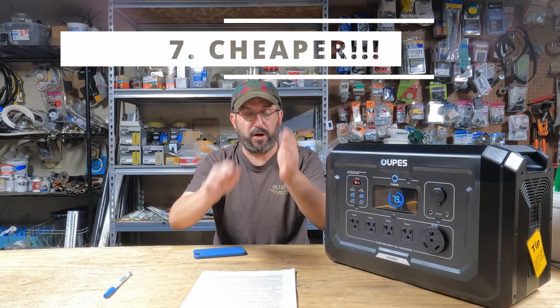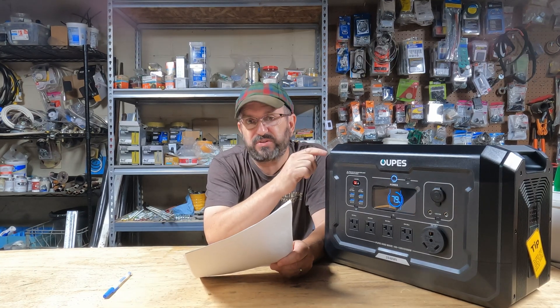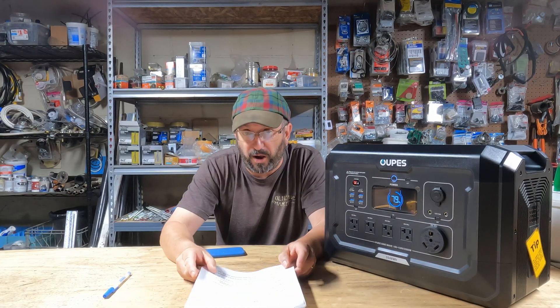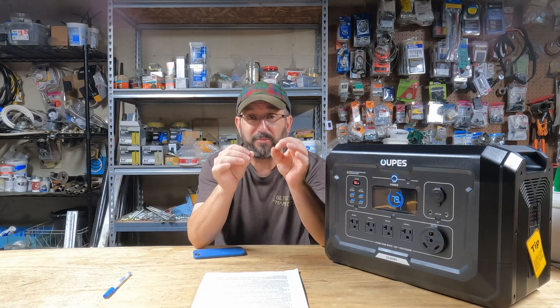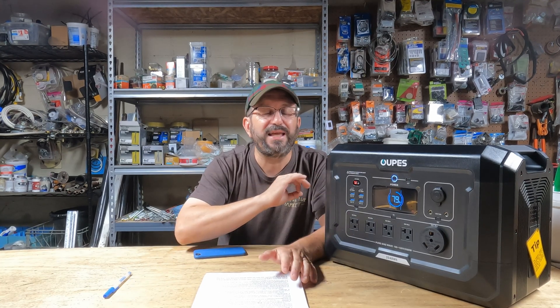Number seven — here we are, the big one. This one's going to blow you away: the solar power station is cheaper. It is cheaper than the gas generator, and I'll tell you why. When you buy a gas generator, you're buying nothing — it does nothing. You have to buy fuel, more and more fuel. The more you use it, the more fuel you have to buy, and the fuel costs add up to a ton. With a solar generator, you buy it, you buy some solar panels, and that's it for a generation — free to use for years, if not decades.